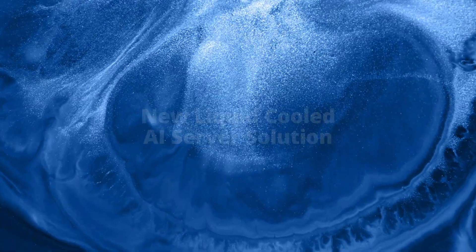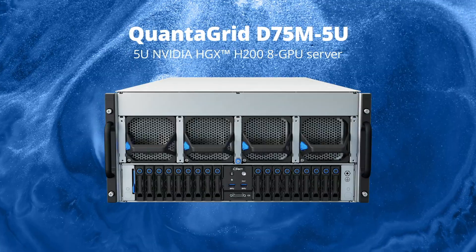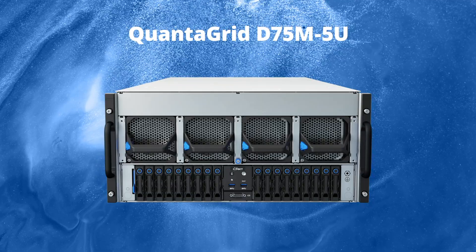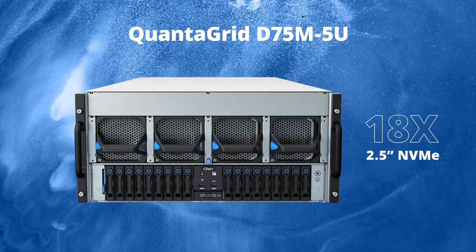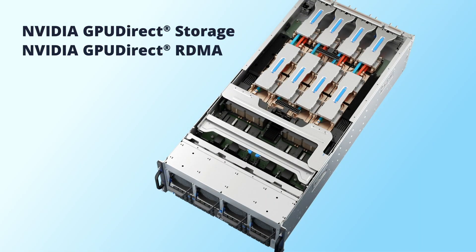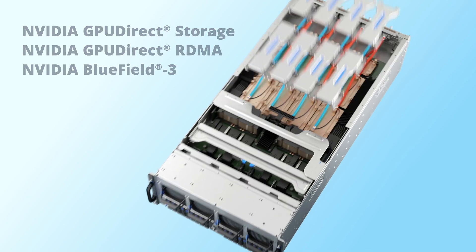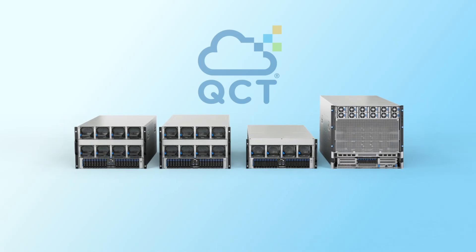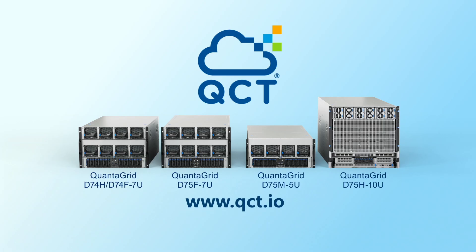QCT also offers a liquid-cooled AI server solution: a 5U NVIDIA HGX H200 GPU server, the QuantiGrid D75M. It offers outstanding compute performance with the same 18 2.5-inch NVMe storage drives for NVIDIA GPU Direct Storage, 8 PCIe half-height half-length expansion slots for NVIDIA GPU Direct RDMA, and NVIDIA BlueField-3 DPUs — as the previous 7U systems — with a modularized system design for easy serviceability in a more compact form factor.